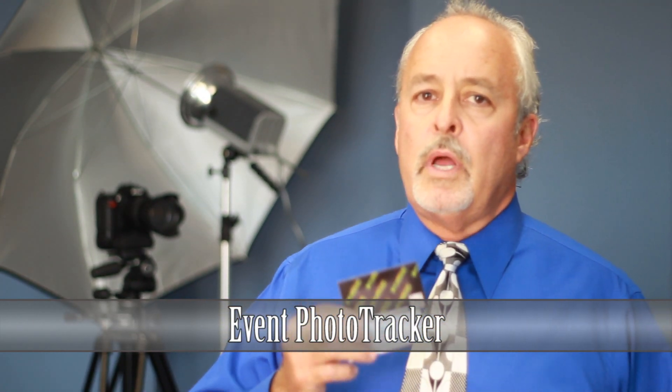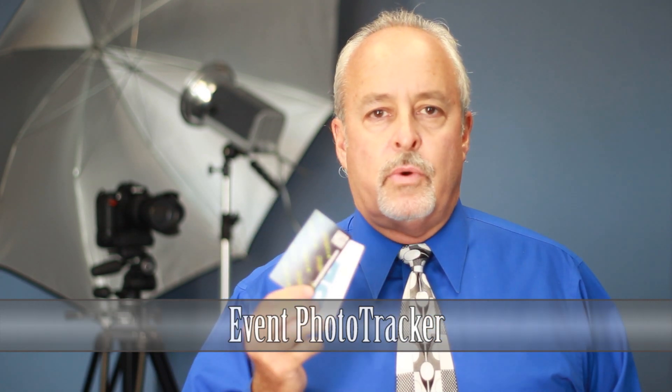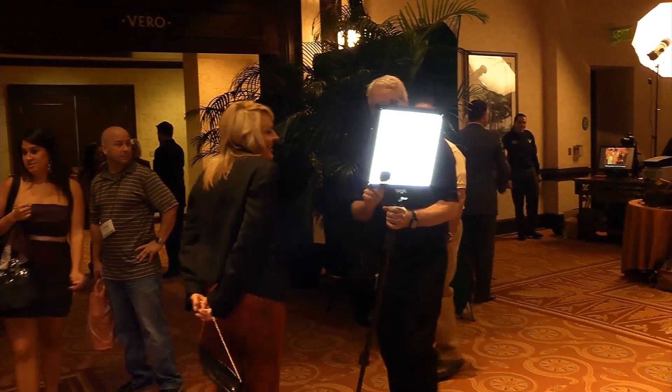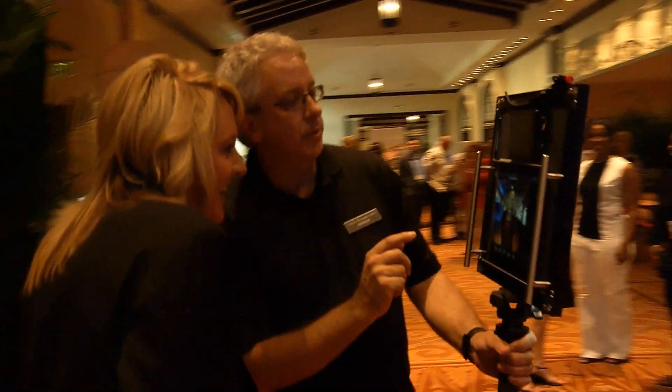If you're looking for a great product that makes your photos shareable and builds your brand awareness, this is a great way to do it. It is the Event Photo Tracker, and it allows all of your attendees to instantly share all of the photos all over the internet, building your brand, sharing your identity and your message for them. That is one of the key parts that is a great value for this.